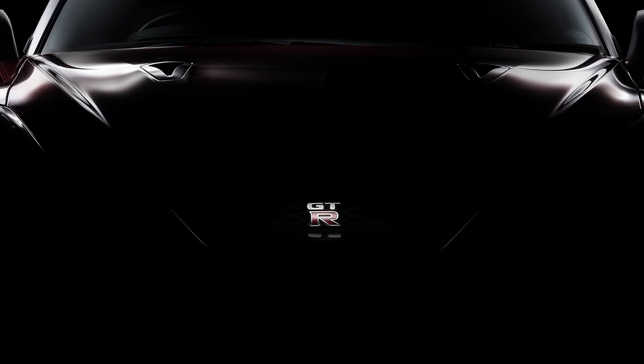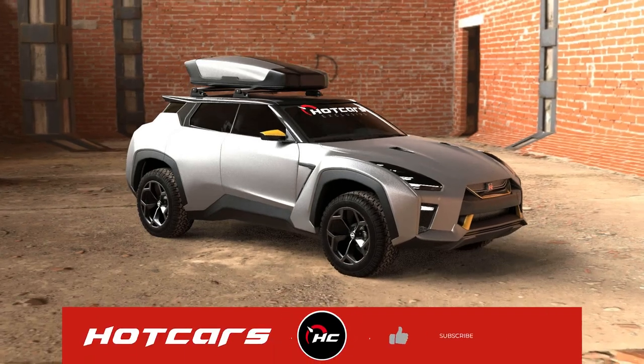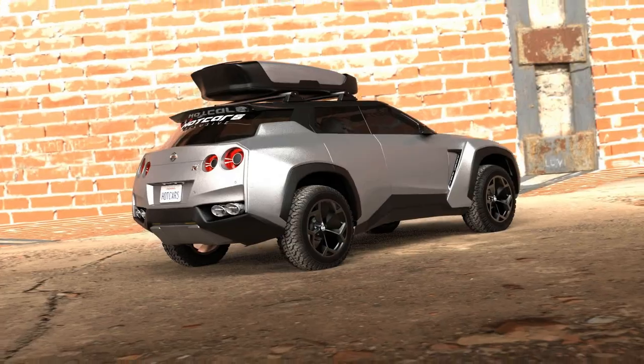Will there be a new Nissan R36 GT-R? Well, as you can see, we got impatient, and Hot Cars artist Timothy Adria Manuel made us a sinister SUV with a hybridized twin-turbo V6.